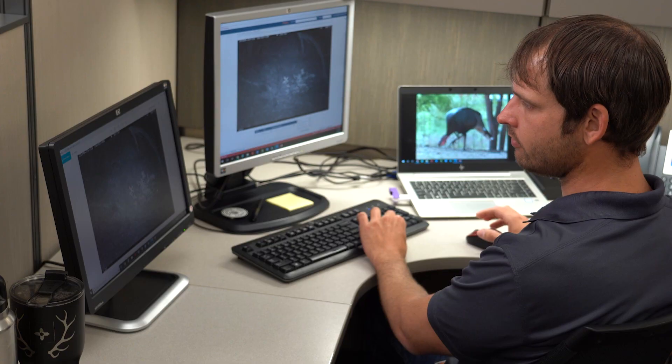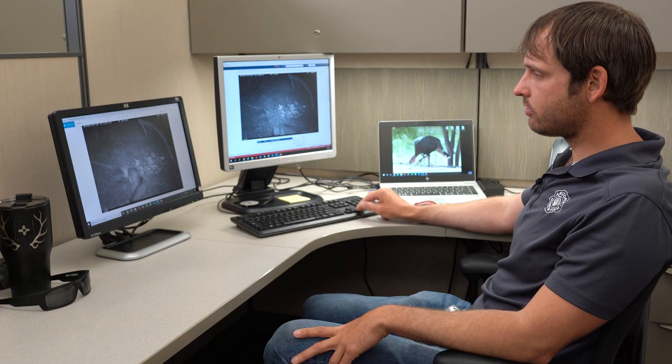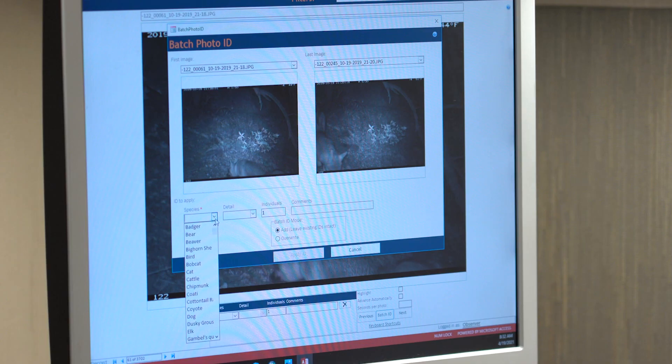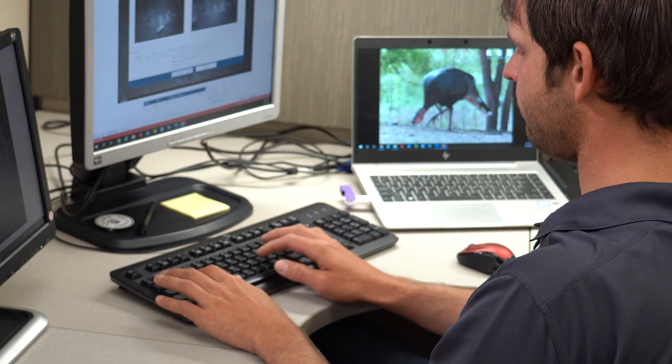As they were getting the images in, they were IDing them. Nathan is logging images from one camera — picture 61 through 245 — identifying a gray fox and applying that ID to all those photos. It's a long, tedious process. Those days when you have thousands of photos of nothing but grass blowing in the wind, and you finally find one — oh, there's a wolf. They couldn't have done it without all the volunteers, technicians, interns, and biologists. It was a big effort.